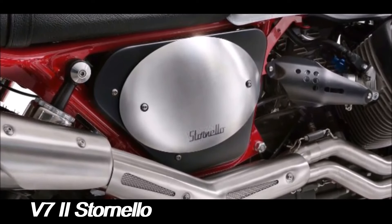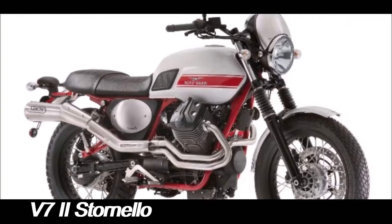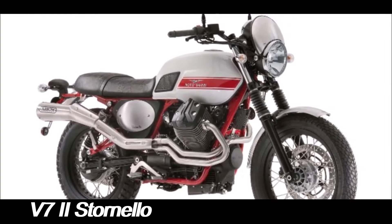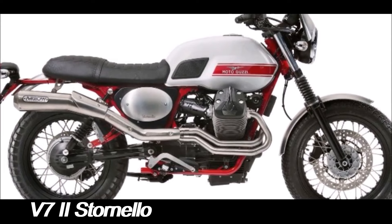At the heart of the V72 Stornelo is Modell Guzzi's iconic transverse 744cc V-twin engine. This engine is known for its distinctive character and robust torque, delivering 48hp at 6,200 rpm and 44lb-ft of torque at 2,800 rpm.